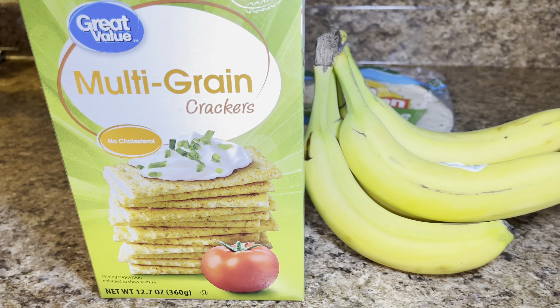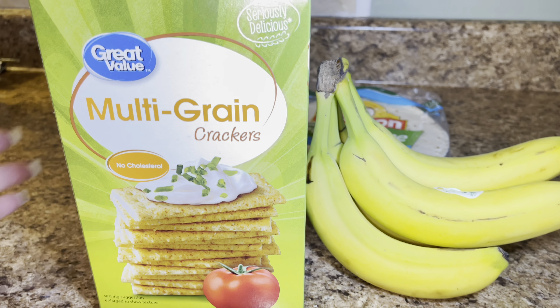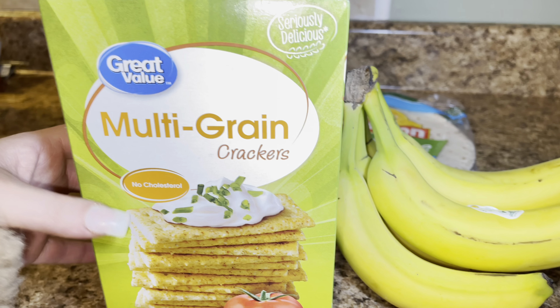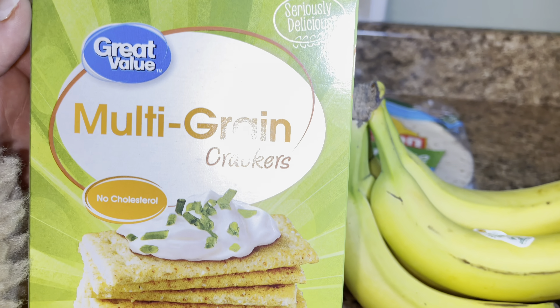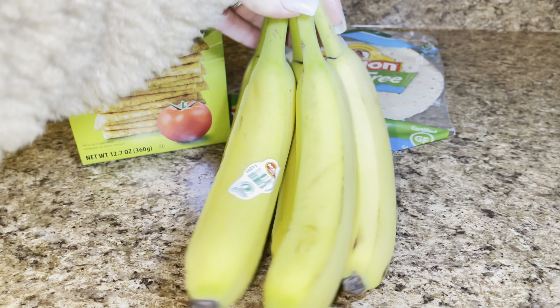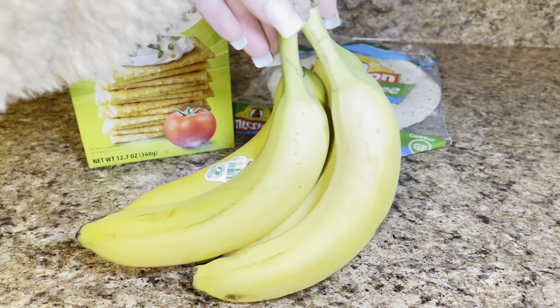When I was talking about the hummus and the cheese I mentioned multi-grain whole grain crackers — these are the ones she's been eating lately and they're just Great Value brand as well, another easy grab snack for toddlers.